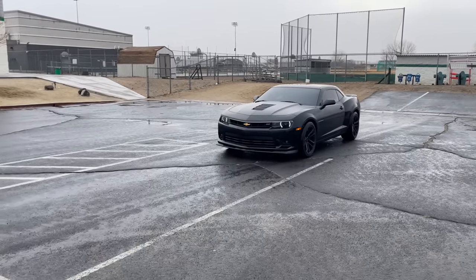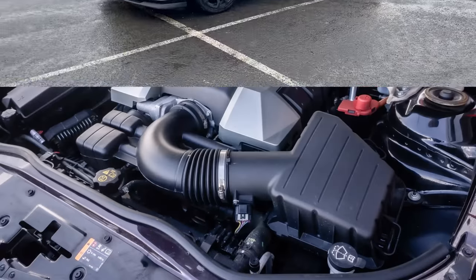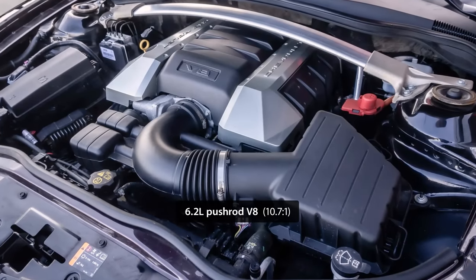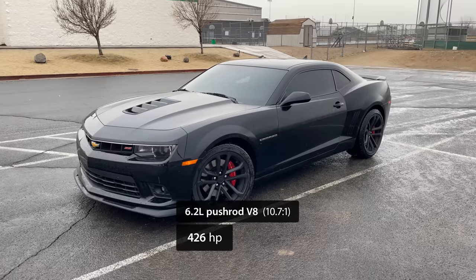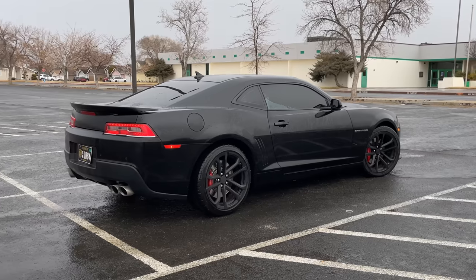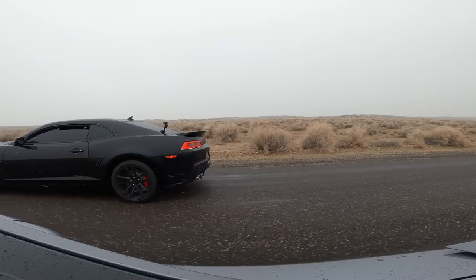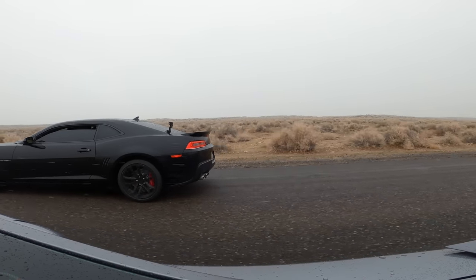Our next race is against my best friend's 2015 Camaro SS 1LE. It's powered by an LS3, which is a 6.2 liter pushrod V8 that produces 426 horsepower and 420 pound-foot of torque at the crank. These 5th gen 1LEs were only available with a manual transmission, and this is the only car we'll be racing today with shorter gearing than my Mustang.